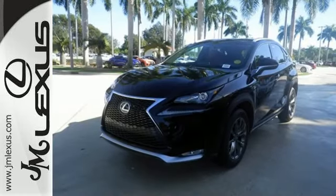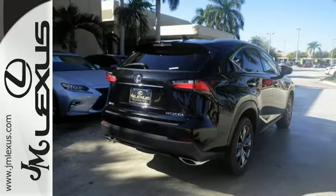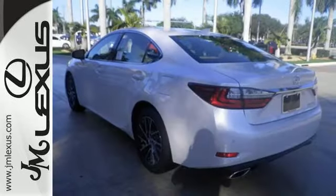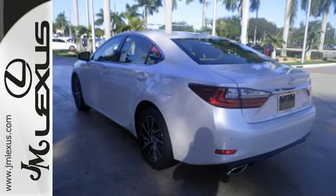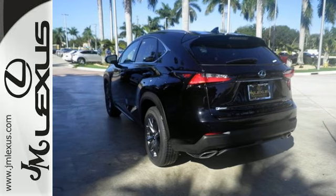Smart access, ample cargo room, and features for your modern lifestyle include the color LCD high resolution multimedia display, premium sound system, and Lexus personalized settings. Take charge of the turbocharged engine with drive mode select and cruise through